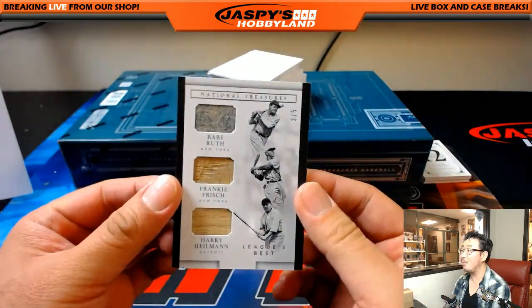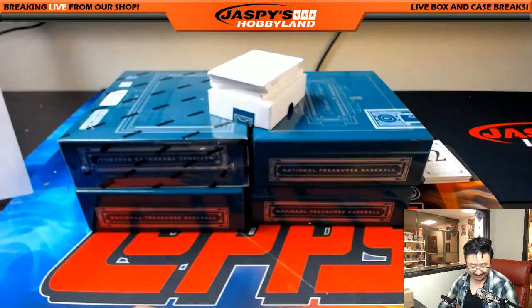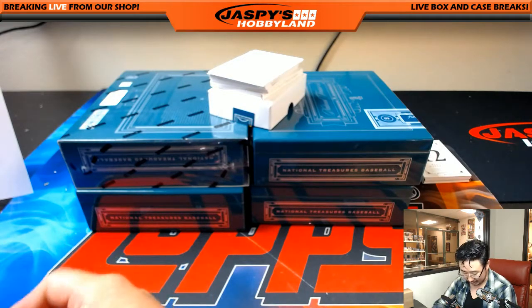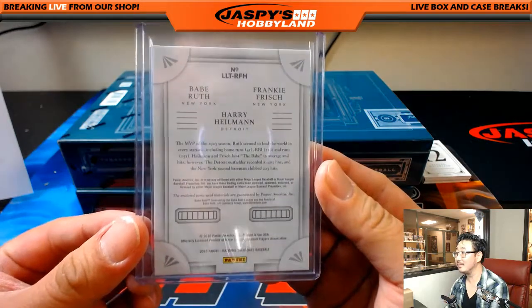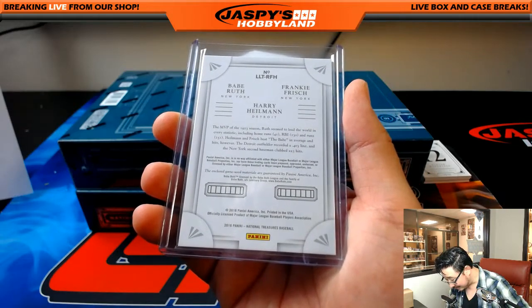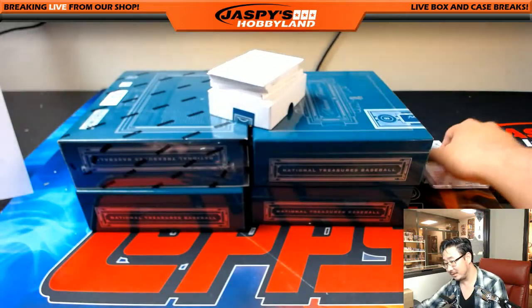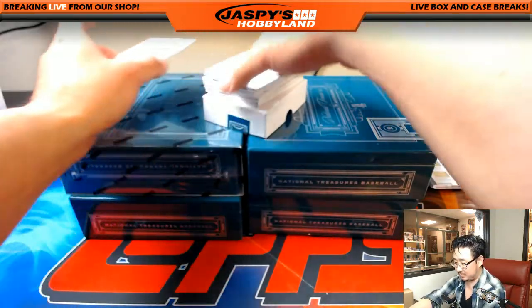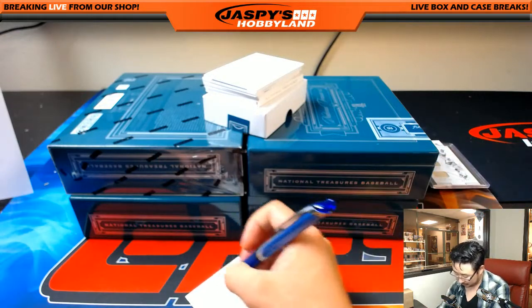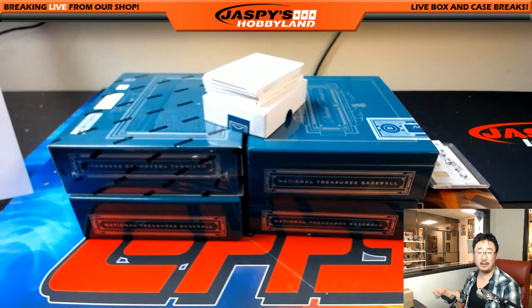Wow, three out of five — League's Best: Babe Ruth, Frankie Frisch, Harry Heilmann. That's going to be a train whistle for someone. Game-used materials, three out of five. We got a redemption — Corey Seager rookie material signatures, Dodger Joe Mojo for Heather. He had the walk-off hit tonight, I believe — it's Corey Seager.